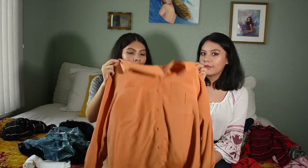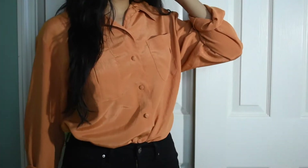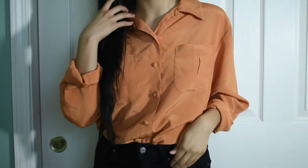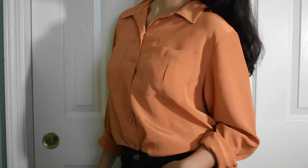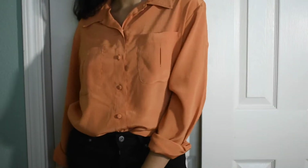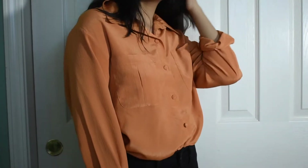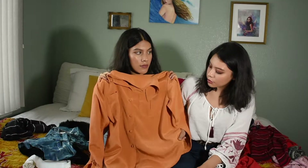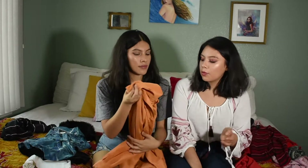Next we got this mustardy button-up shirt and I just think it's such a cute color, especially for the fall. It even has this texture — I don't want to say satin, but it has a line texture that just shines when it hits the light. I feel like this would be more dressed up, because we don't have too many dressed-up shirts. Yeah, we really wear a lot of casual things, and I think this is great for one of those days where you want to dress up a little more.